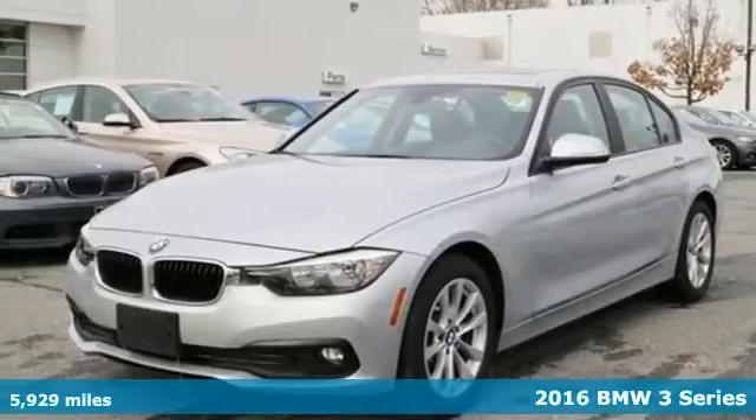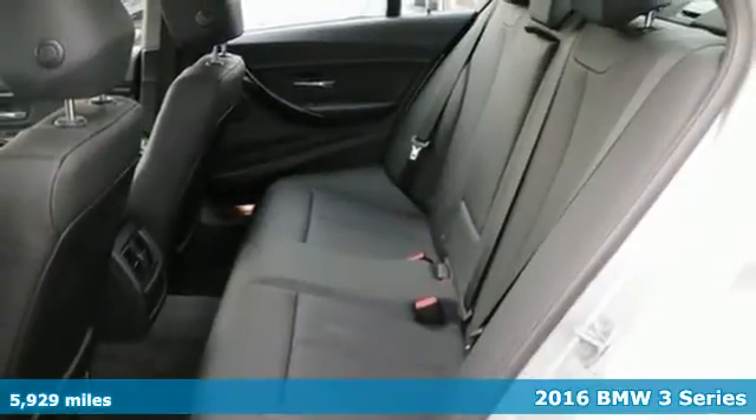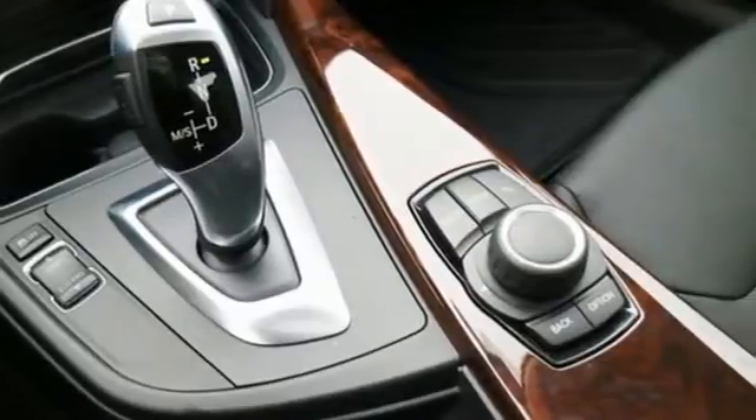It's a 2016 BMW 3 Series. Since 1975, the 3 Series has set the standard for luxury sports sedans, and it continues to do so for this 2016 model.